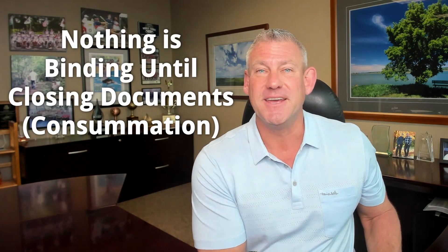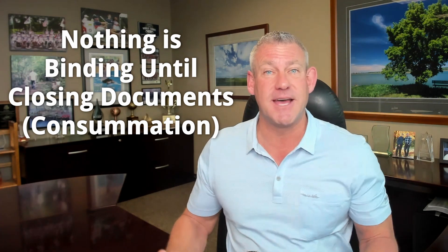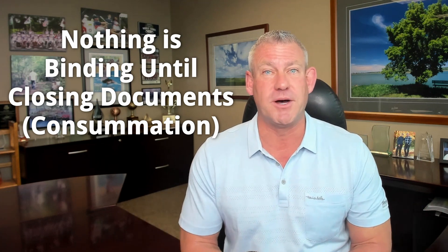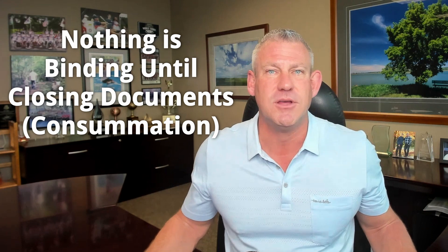A lot of times clients are nervous about signing documentation, but the only thing that's binding on a home loan is when you go to closing and sign all the documents — that's called consummation, when everything is agreed upon. Up until that point, nothing is legally binding, but you can continue moving forward as if you're going to close as quickly as possible.